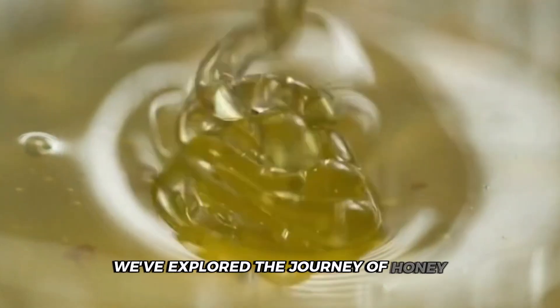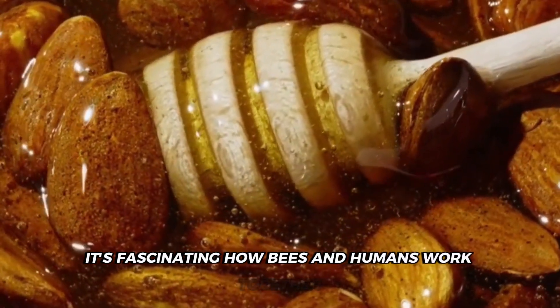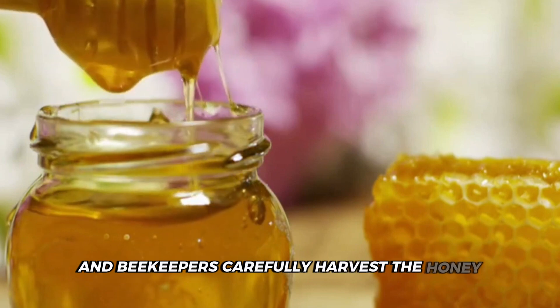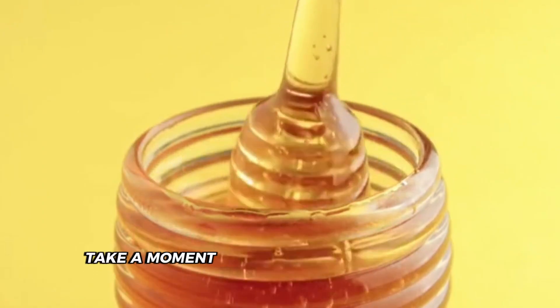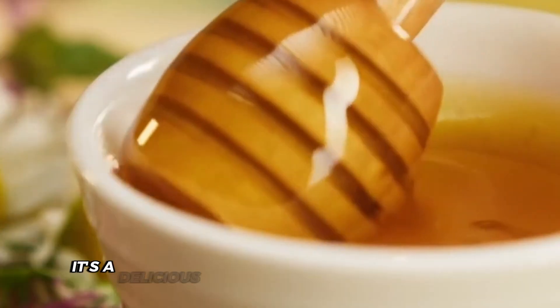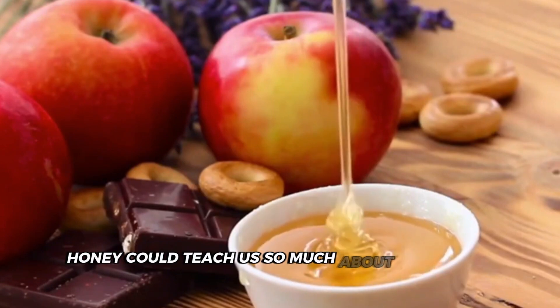We've explored the journey of honey, from bustling beehives to modern factories. It's fascinating how bees and humans work together to create that golden sweetness in your pantry. Those tiny bees gather nectar from countless flowers, beekeepers carefully harvest the honey, and factories step in with high-tech machines to extract, filter, and package it. It's a perfect blend of nature's wonder and human innovation. Next time you enjoy some honey, take a moment to appreciate the incredible process — that little jar represents the hard work of bees, beekeepers, and factory workers.